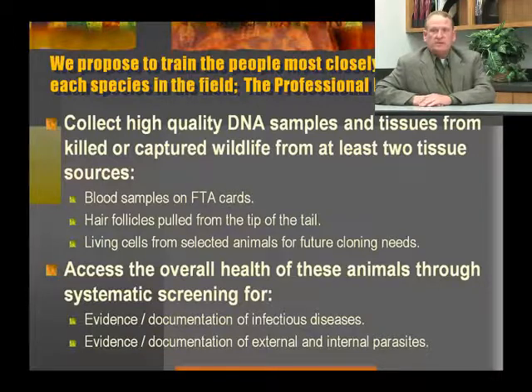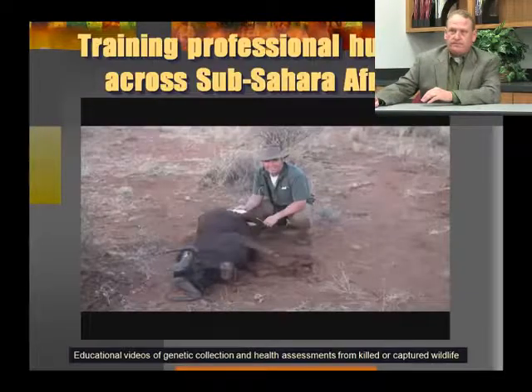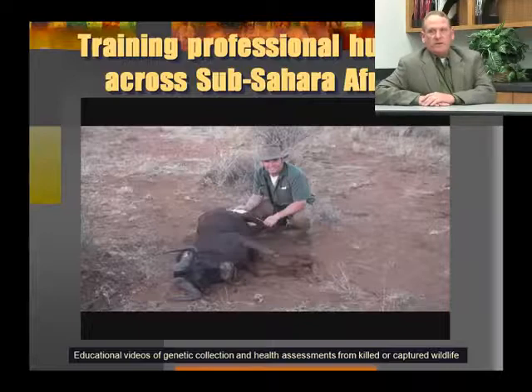From some selected animals, we will take living cells for future cloning needs. In addition to genetic samples, we also plan to train professional hunters to assess the overall health of these animals through systematic screening for evidence and documentation of infectious diseases and evidence and documentation of external and internal parasites. Training professional hunters across sub-Saharan Africa involves a number of different professional organizations that these hunters belong to, and we have put together instructional videos to show professional hunters and other people associated with wildlife the best way to collect this information.